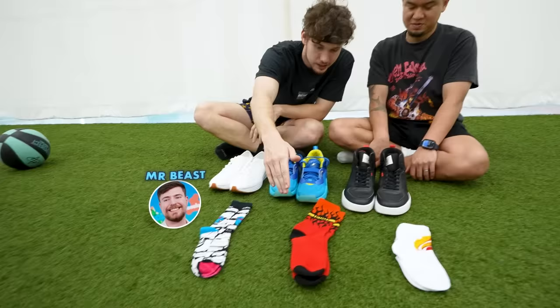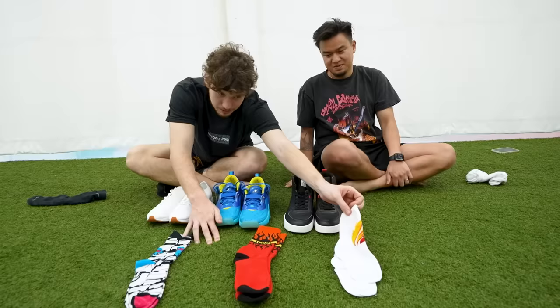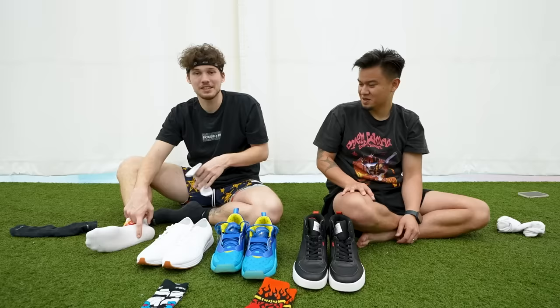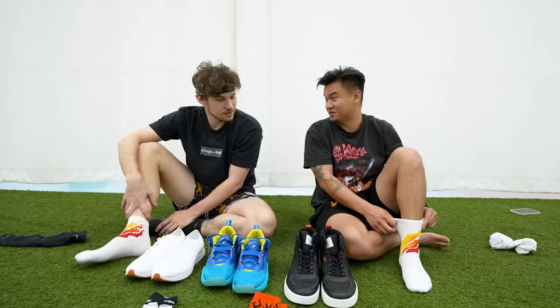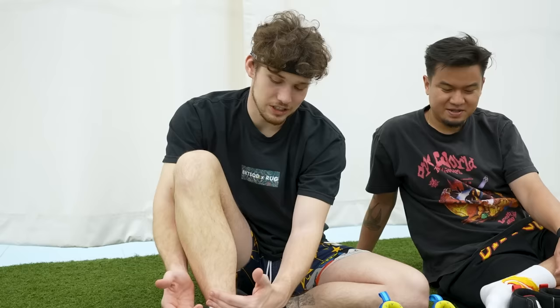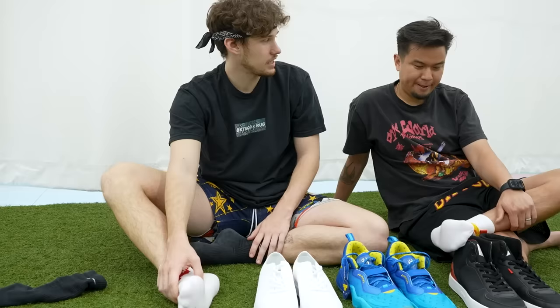It's time for the socks and shoes round. We have Mr. Beast socks, Teddy Fresh socks — which is Ethan Klein's brand — and Preston socks. Mr. Beast is $10, Teddy Fresh is $12, Preston is $10. Preston — this design for $10 is crazy. This is clearly the wrong size for me. These socks are one size fits all. I feel like with the shoe though, the fire design — you're cut off. You just get the tip of the fire. The quality is very thin. I definitely wouldn't want to play sports in these socks — they feel like dress socks.